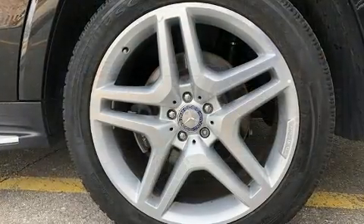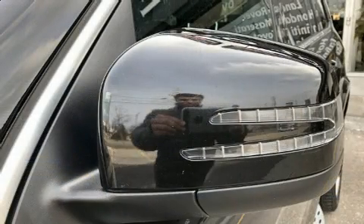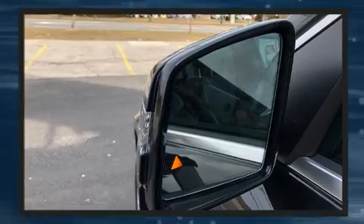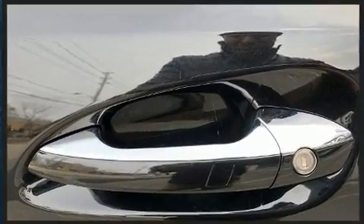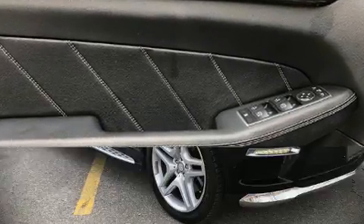Mercedes-Benz also prioritized safety and security by including dual front impact airbags, head curtain airbags, traction control, brake assist, anti-whiplash front head restraints, ignition disabling, and four-wheel disc brakes with ABS. Various mechanical systems are monitored by electronic stability control, keeping you on your intended path.